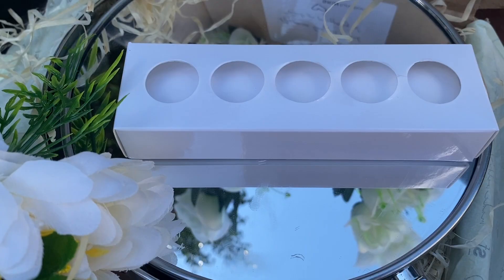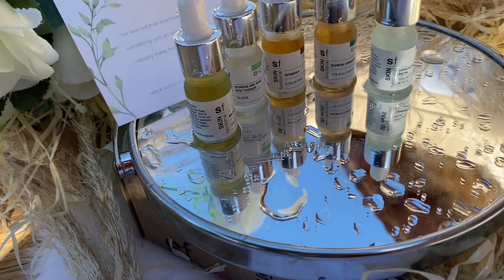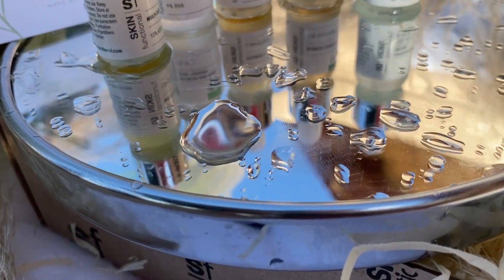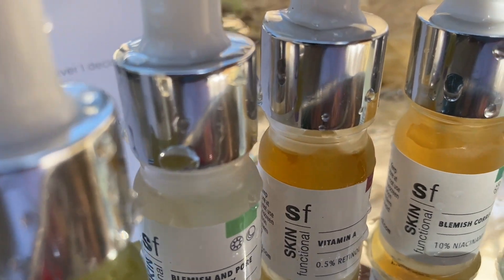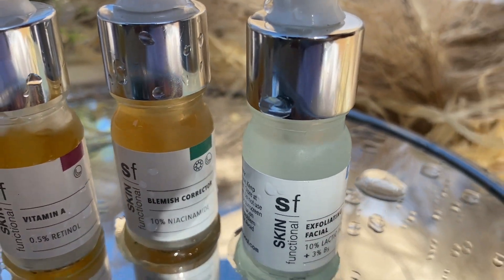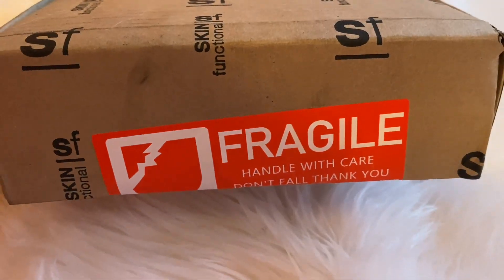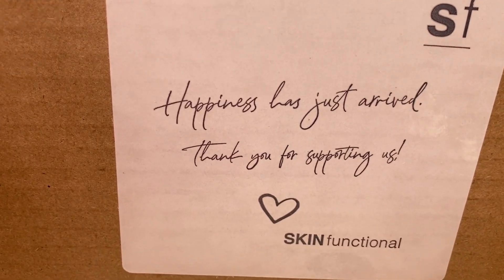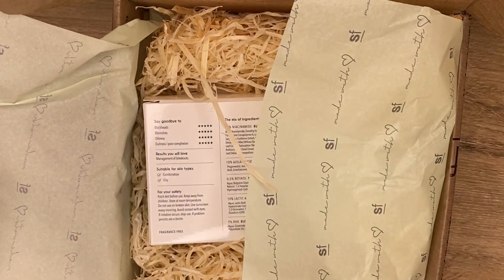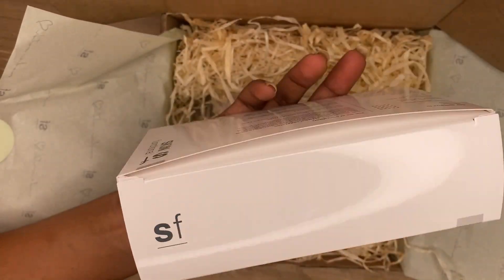It's a great idea to introduce yourself to these five-mil introductory packages and see how they work on your skin before buying the bigger size. I really love how this is looking. It comes in a box, and their packaging is insane — I love every effort that goes into this box.